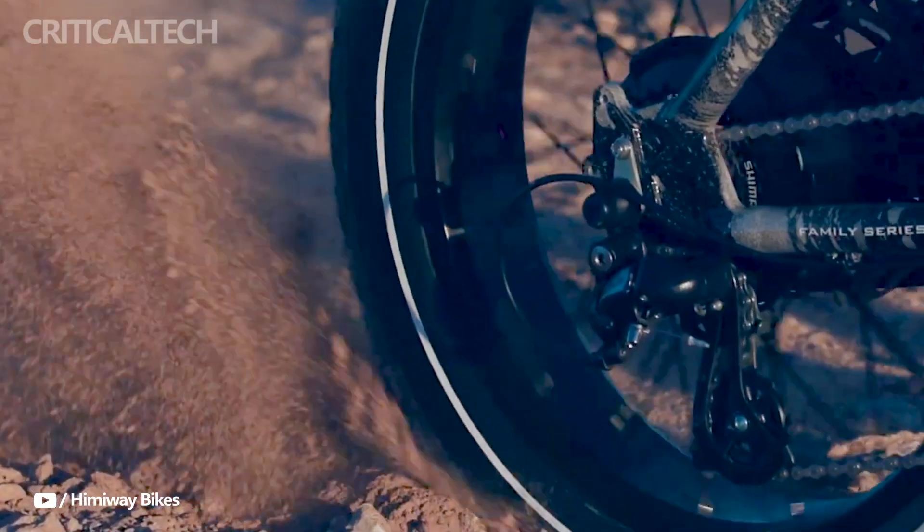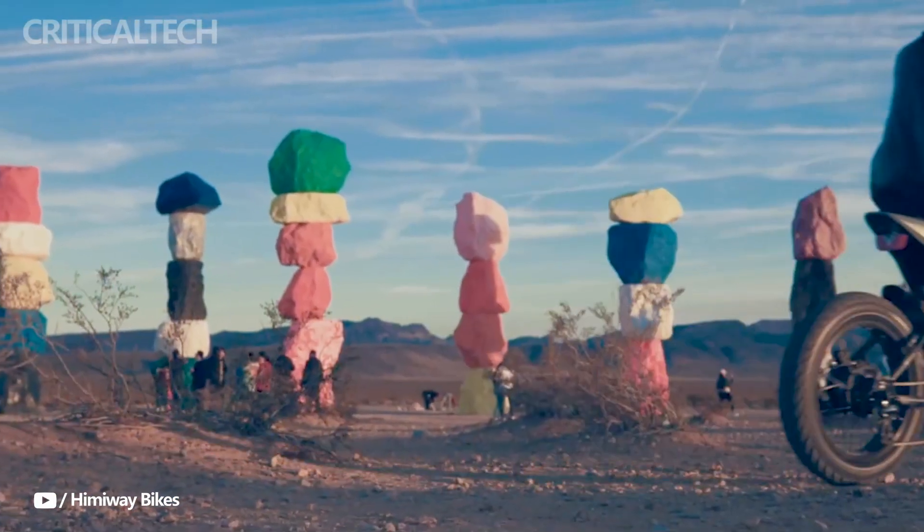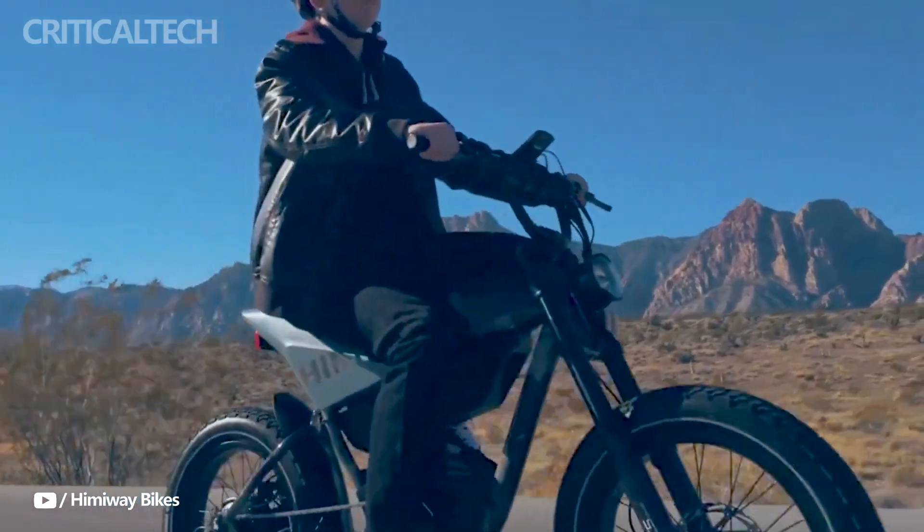The bike's 20-by-4-inch Kenda fat tires offer exceptional stability and grip, ensuring a smooth and comfortable ride regardless of surface conditions, further enhancing the overall riding experience.